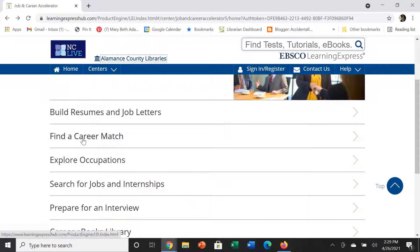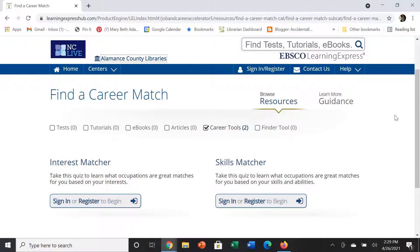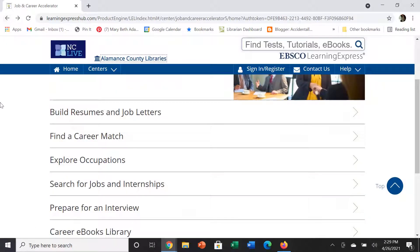The second link brings up information on finding careers. There are two quizzes: one matches occupations to what you're interested in, and the other matches occupations to what you already have in your skill set. This is very helpful when you really don't know what you want to do.